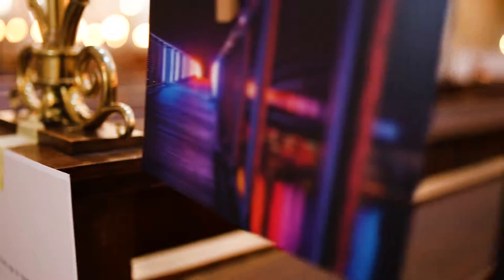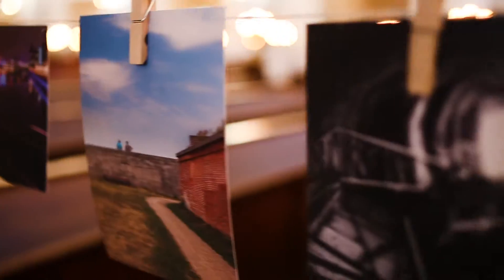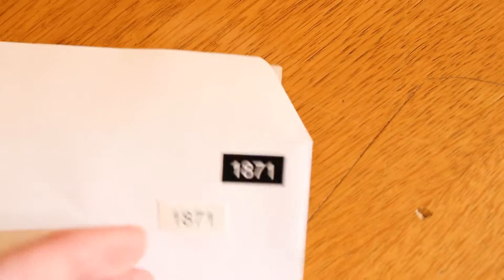The way you buy a picture is to buy an envelope that has a number on it. Inside the envelope is a sticker, and when the bell tolls you get to take your picture off the little clothespin and take it home. So that's what I'm going to do now.